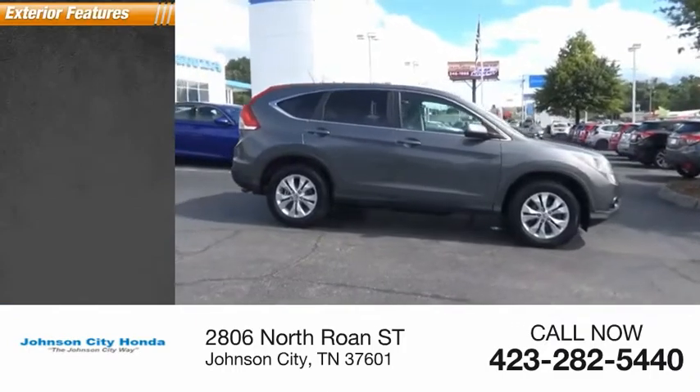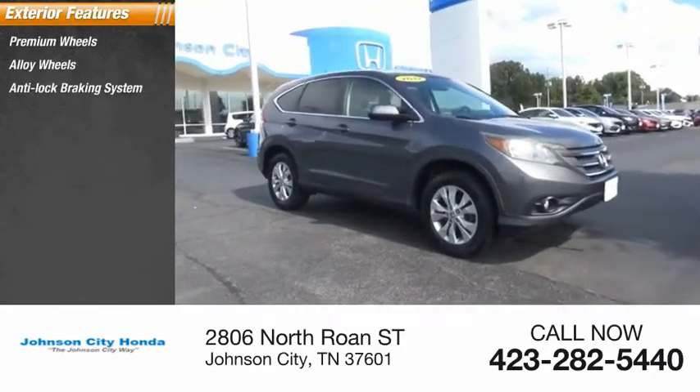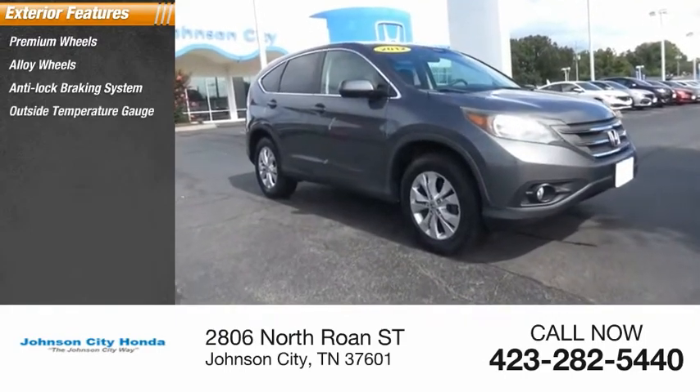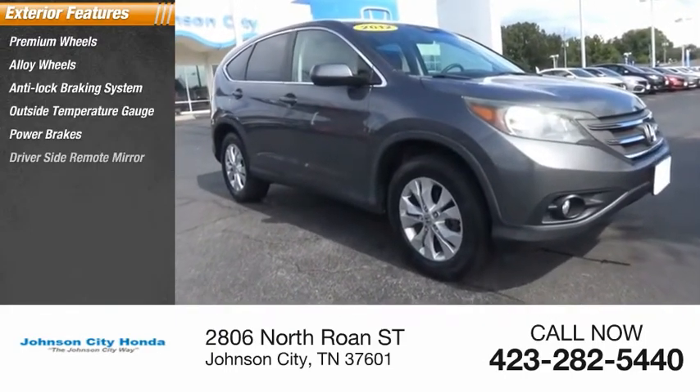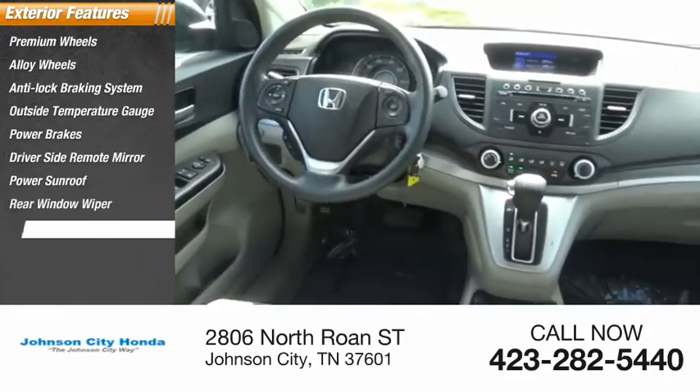Here are some of this vehicle's great options: premium alloy wheels, anti-lock braking system, outside temperature gauge, power brakes, driver's side remote mirror, power sunroof, rear window wiper, and interval wipers.